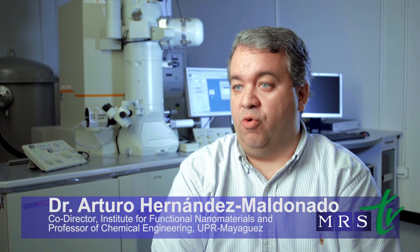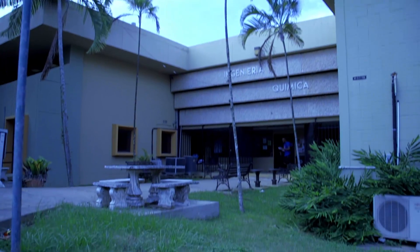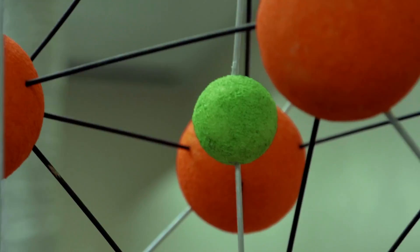I came to Mayaguez in 2004, and about two years later I was fortunate enough to become the first NSF career awardee in our department. Since then we've been engaging in a lot of research activity and trying to improve the infrastructure in the university and develop new areas of research within the nanotechnology umbrella. In terms of the science, we have the operation broken down into four different research areas.